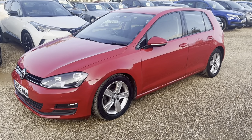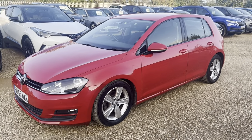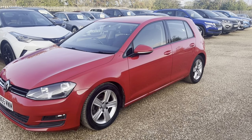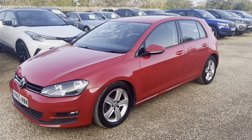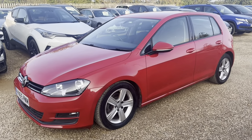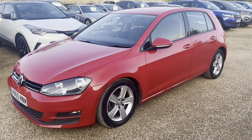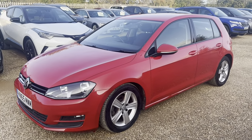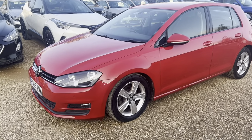Hello guys and welcome to Carfilm. Today we have a Volkswagen Golf here in lovely red. It's a 2.0 TDI with a diesel engine. It's a Euro 6, manual gearbox, and it has 150 horsepower. It's a 2015 model with 101,000 miles on the clock.